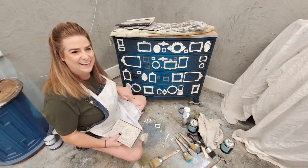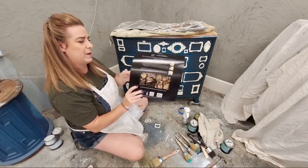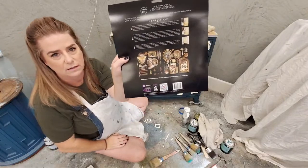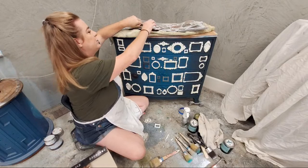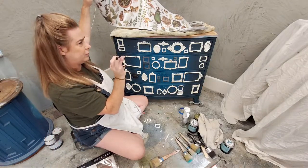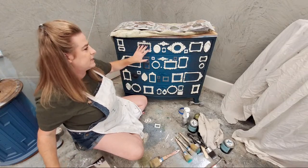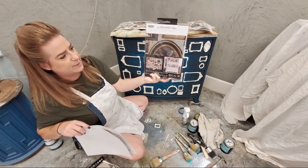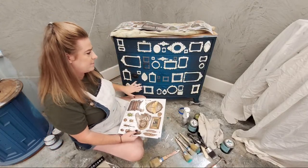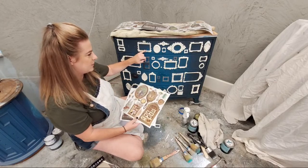So where I'm going with this — this is one of the new transfers from Redesign with Prima called Collector's Closet. I first thought I was going to use the larger transfer in this collection, but I got the smaller one and I think it's actually going to work better. I'll save the larger one for another piece. This collection has two different transfers, a whole bunch of new molds, and also comes with a paper. Tonight we'll give this some paint to cover the white on these frames and unify everything.